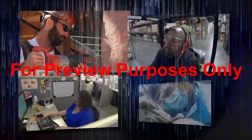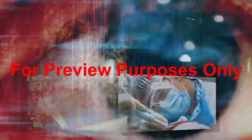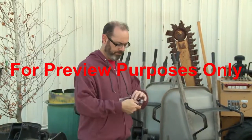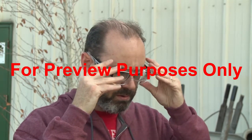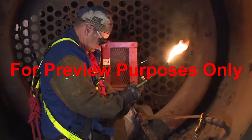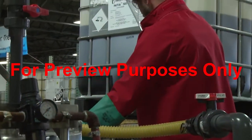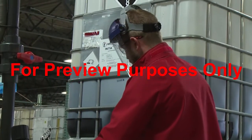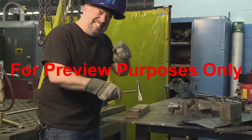Eye hazards can be encountered anywhere where you work — factory, laboratory, warehouse, office, or hospital — so you need to be able to recognize these hazards and know what to do to avoid them. In this program we'll discuss the types of workplace hazards that can affect our eyes and examine the practices and equipment you can use to protect your vision on the job, as well as what you should do in case of an eye injury.